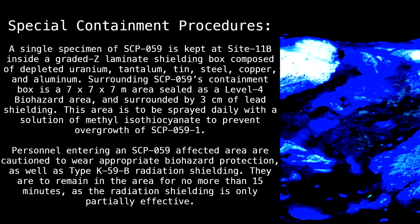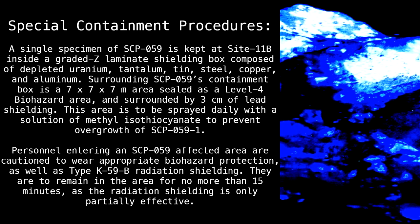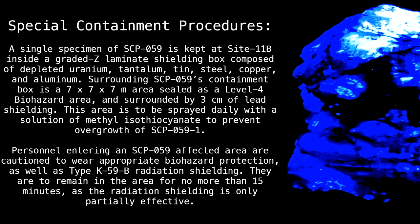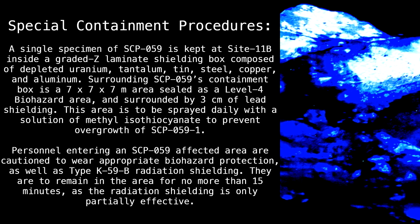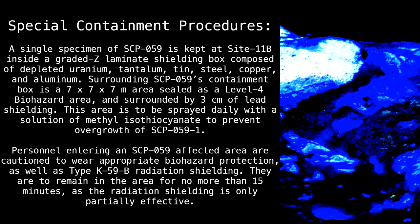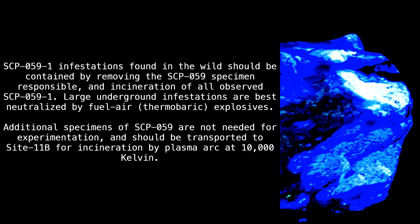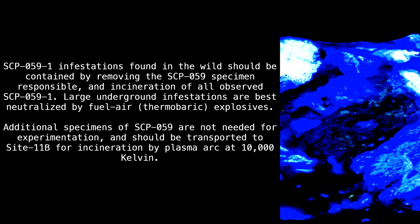This area is to be sprayed daily with a solution of methyl isothiocyanate to prevent overgrowth of SCP-059-1. Personnel entering an SCP-059 affected area are cautioned to wear appropriate biohazard protection as well as type K-59B radiation shielding. They are to remain in the area for no more than 15 minutes as the radiation shielding is only partially effective. SCP-059-1 infestations found in the wild should be contained by removing the SCP-059 specimen responsible and incineration of all observed SCP-059-1.